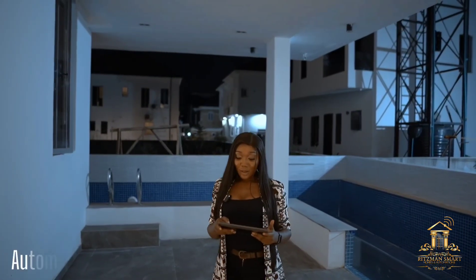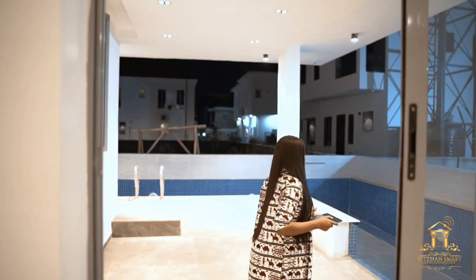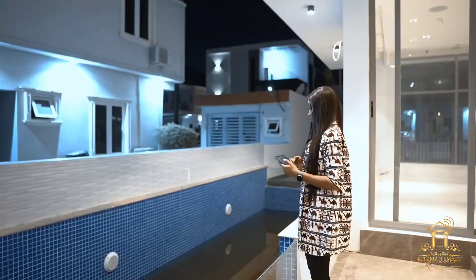Hey Google, set up the swimming pool. Alright, I'll set up the swimming pool. The pool lights would be turned on to illuminate the pool. I'll turn on the pool pressure pump and fountain for you.